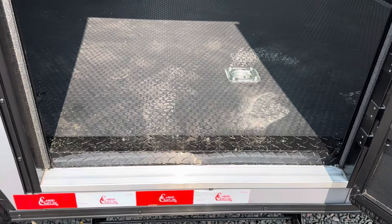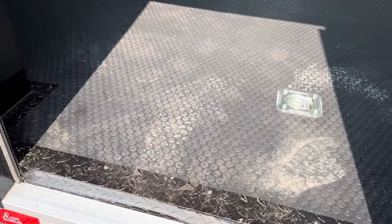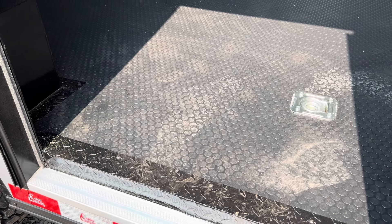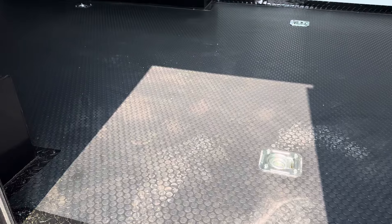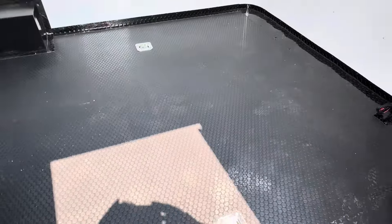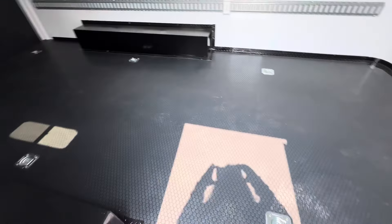Coming inside, we've got an insulated floor in here. We use amazing floors — we're spending a ton of money in here to get these great floors because we want you to have a good product. We've got Nudo down with Dri-Max insulation and rubber coin top. It's a stellar floor, and we also have insulated walls and ceiling in here.